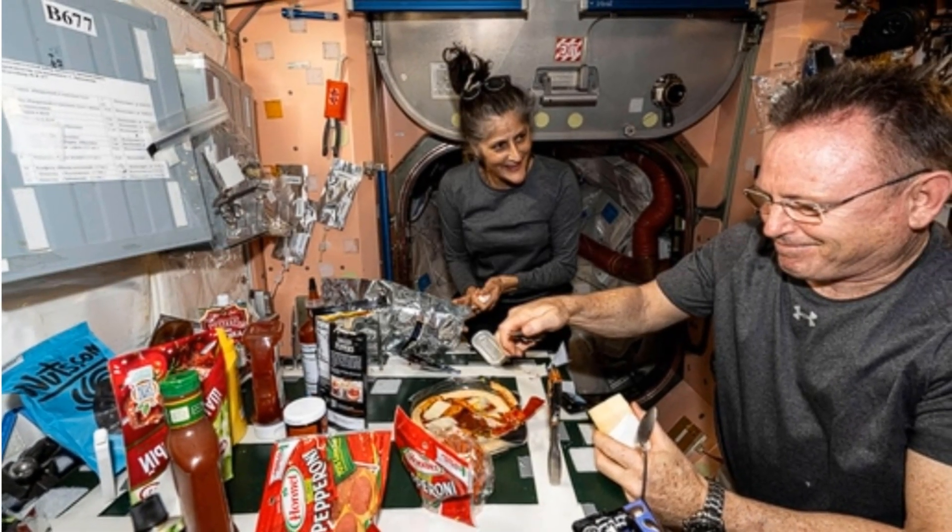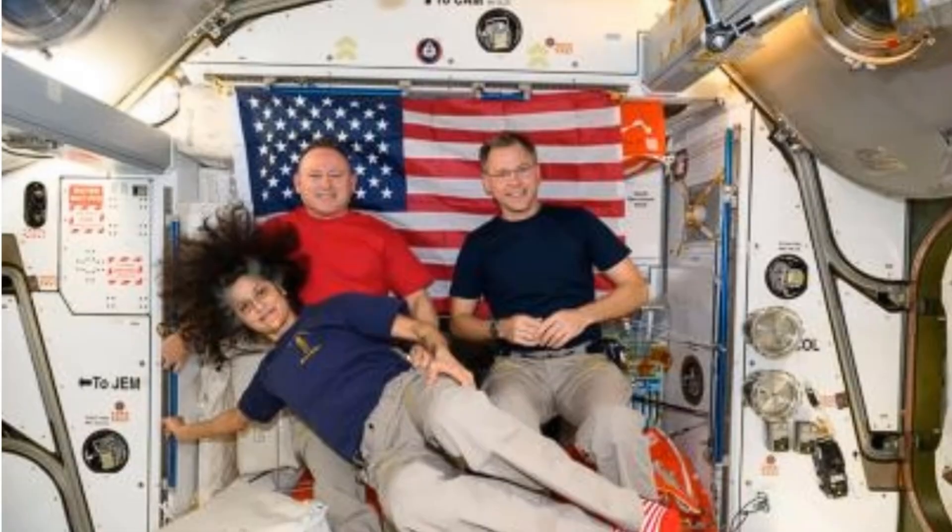Today we're diving into every step of their recovery, what NASA has planned, why it's critical, and how it prepares them for life back on Earth. Let's get started.